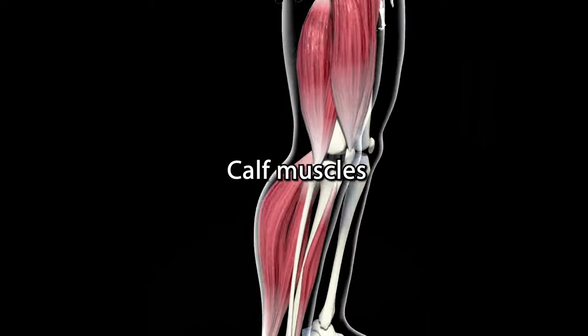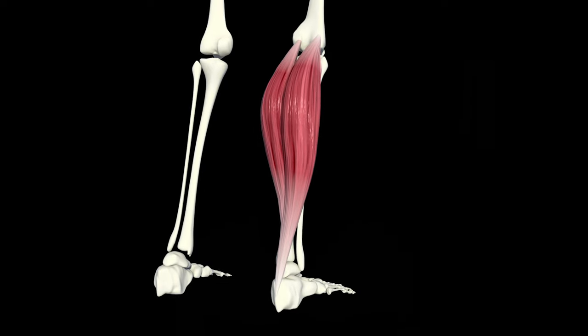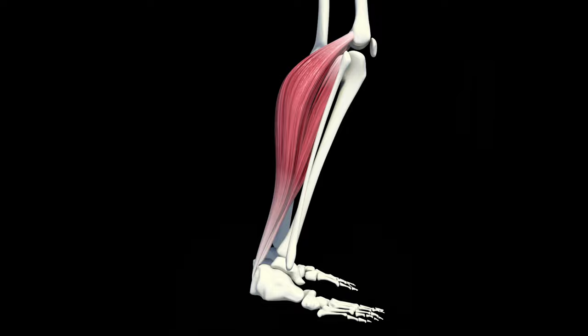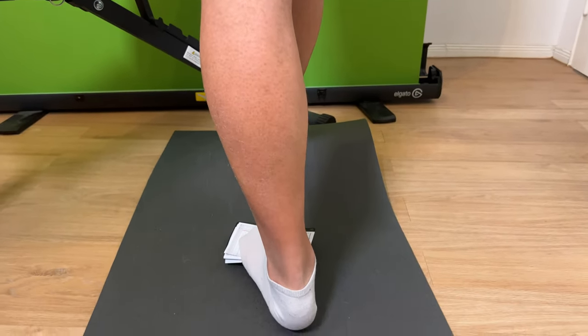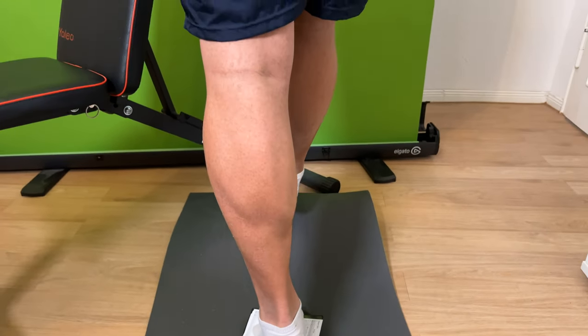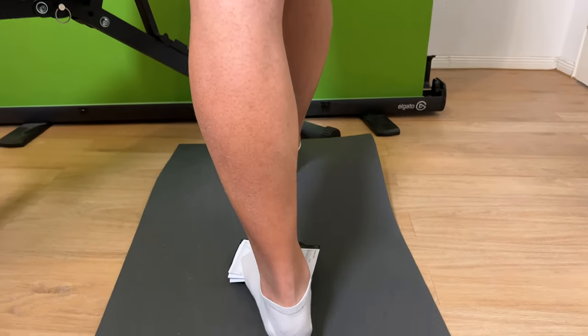Our calf muscles are next on the list. This muscle pulls our heel up while walking, running, jumping, and dancing. It is considered to be an extremely strong muscle, as it is working against gravity to keep us upright. It can be mainly trained through running activities, squats, and calf raises.